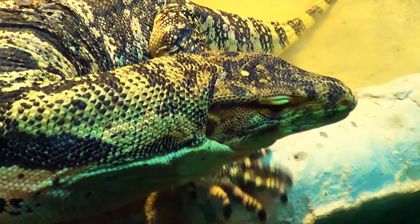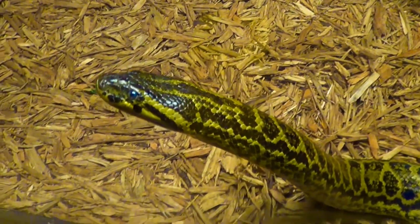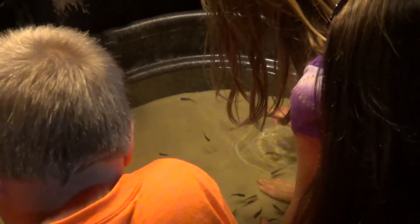Take in one of the most impressive collections of venomous snakes in the Midwest with live pythons, rattlesnakes, vipers and cobras.